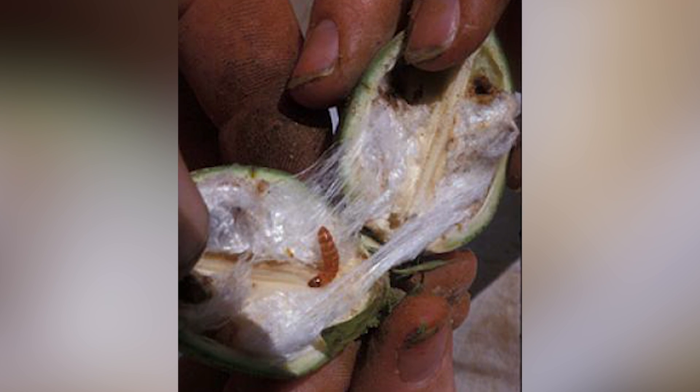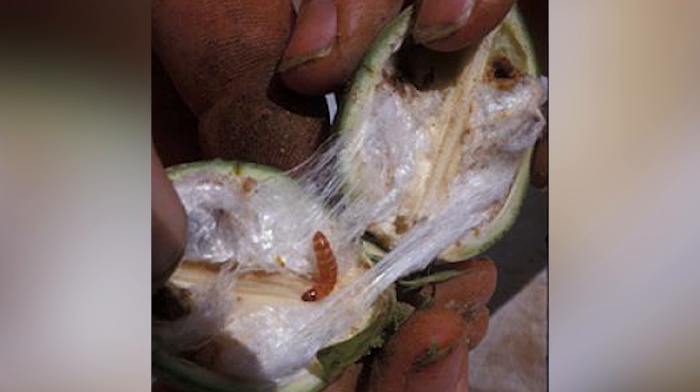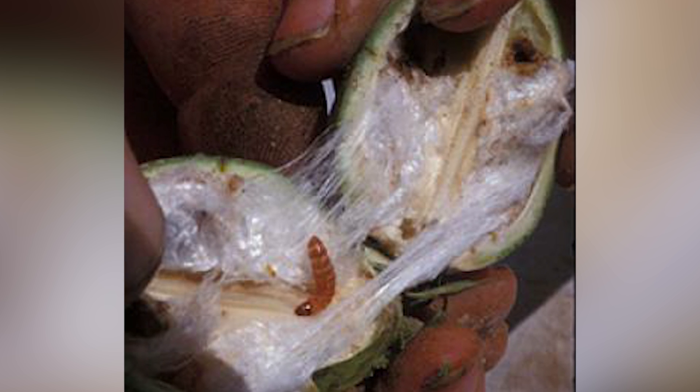The worms were then released back into the natural population where they competed with wild male bollworms for the females. Scientists hoped that if enough of these sterile males mate with the females, the number of offspring would be greatly reduced, providing some relief for cotton farmers around the world.